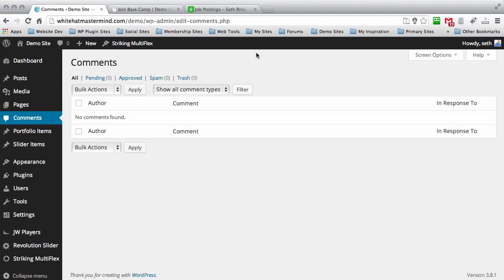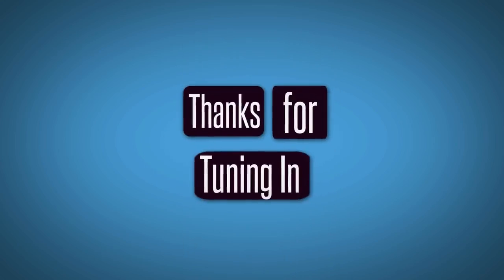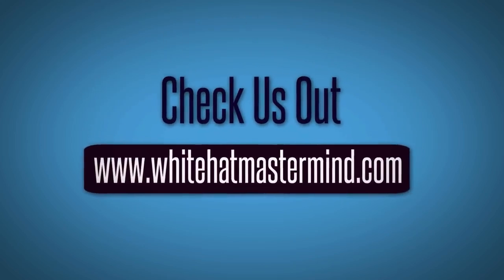Thanks for tuning in to the White Hat Mastermind Show. You can check us out at www.whitehatmastermind.com.